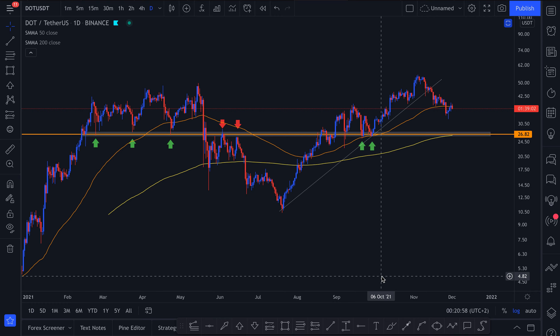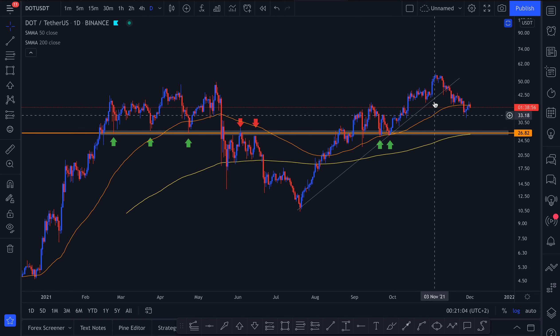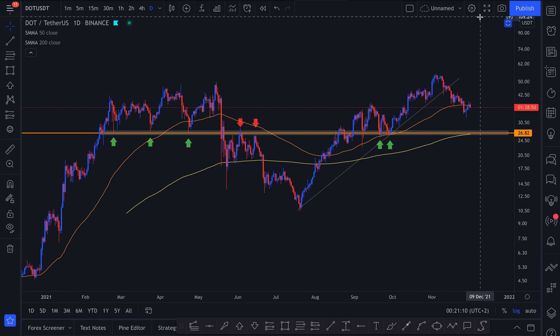Welcome back to CryptoJet for a quick Polkadot analysis. What we're looking at is the chart of Polkadot or DOT. Everyone has heard of this coin — it's quite high in the top 20 coins on the market and it's quite an important one as well.